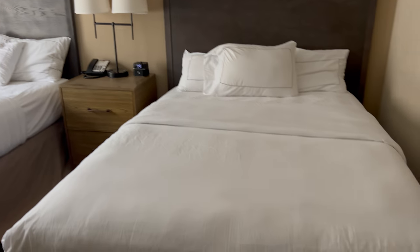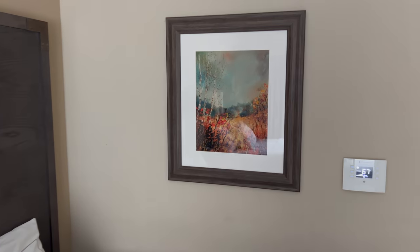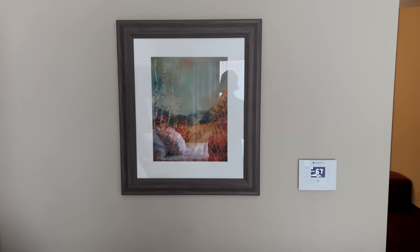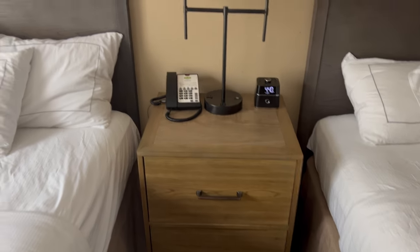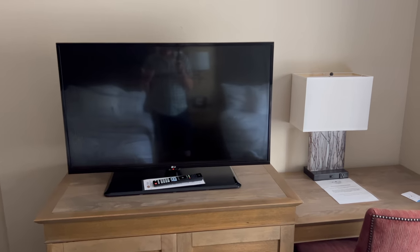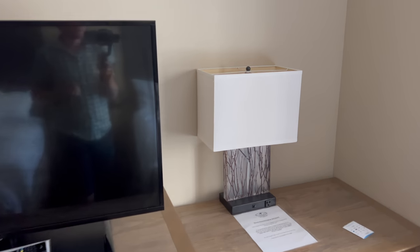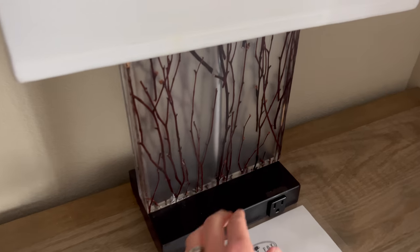We've got two queen beds. We used Hotwire, so we didn't know what kind of room we would be getting. Some nice pictures — I'd say these are very Pigeon Forge, Gatlinburg-esque type pictures, and they're very fall-ish. This place reminds me of somewhere you would go in the fall. And we've got another TV. Reminds me a lot of our room at the Drury Hotel in Franklin, Tennessee, just more woodsy.